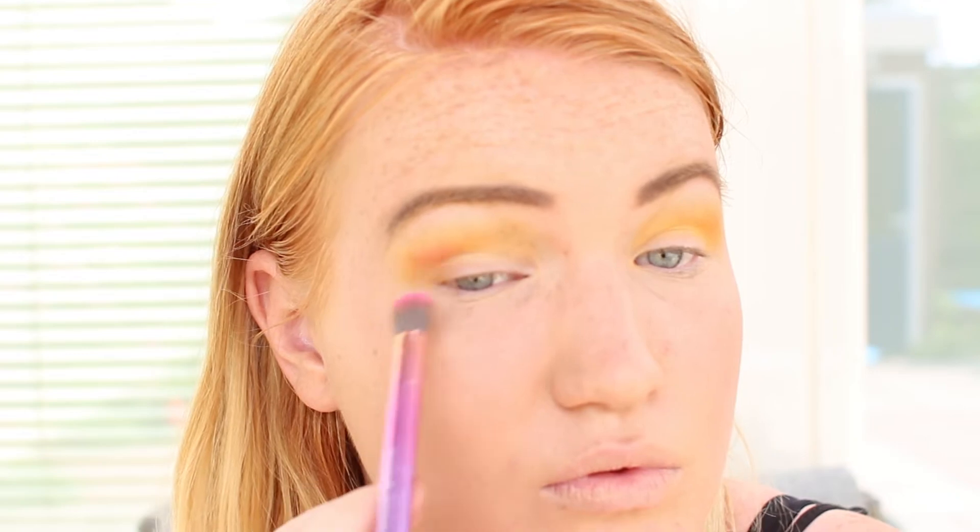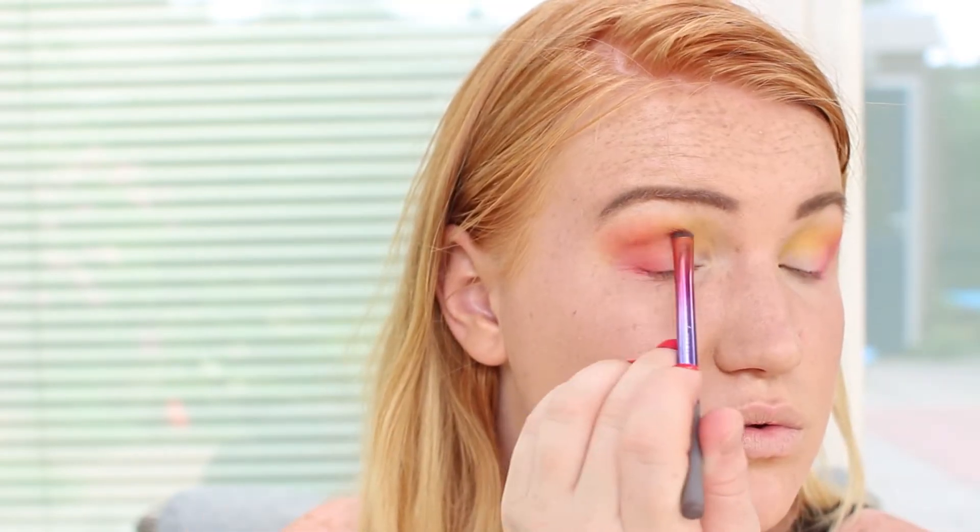Then I will take the same brush and use the pink shadow — this one is number 52 — just layer on layer and blend it well with the yellow part. Then I'm taking the orange color, this one is number 36. I'm using the smudge brush and I'm going to make a little moon in the outer corner of my eye, and then blend it out with the dome shadow brush again.